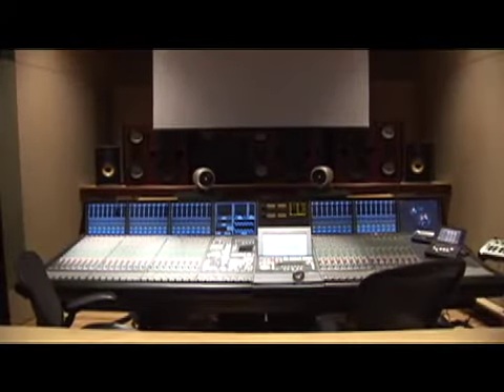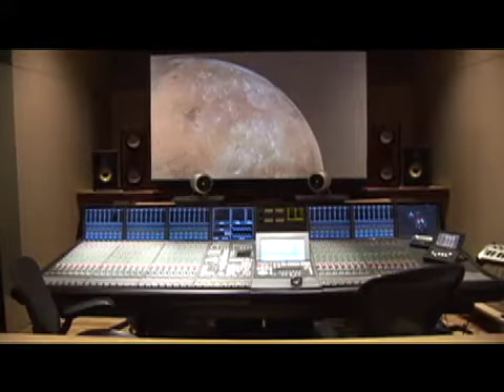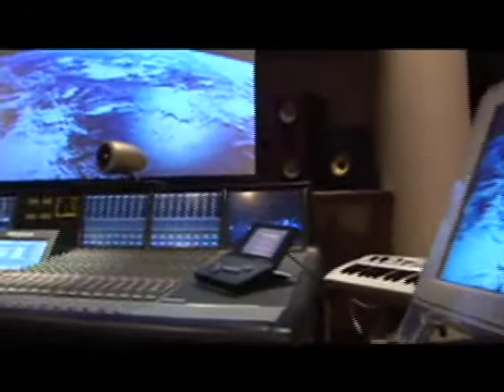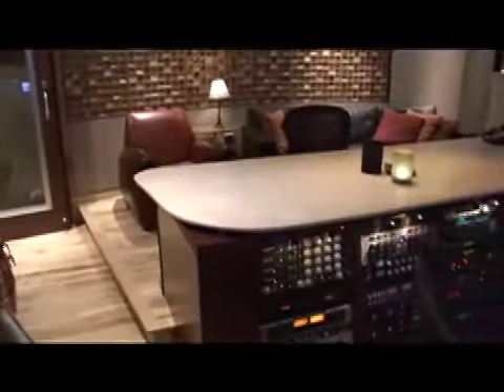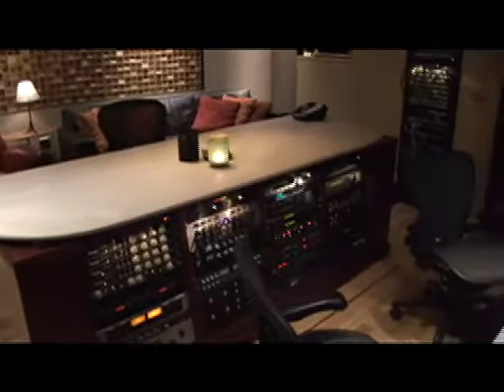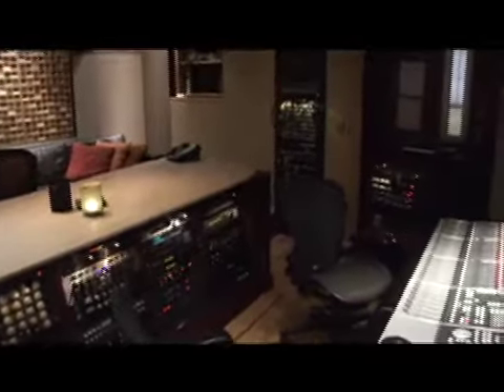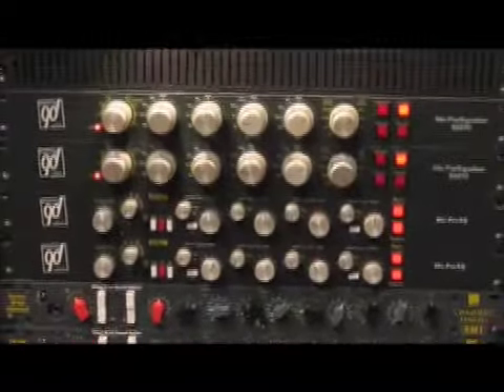You'll also notice the 92-inch acoustically transparent projection screen, front and center. A high-definition projector provides an HD image from computer and video sources. A large producer's desk provides plenty of workspace, and the furnishings are comfortable and supportive for long hours of work. We also provide a large collection of outboard gear, both vintage and modern, so that clients have maximum flexibility as well as familiar tools with which to work.